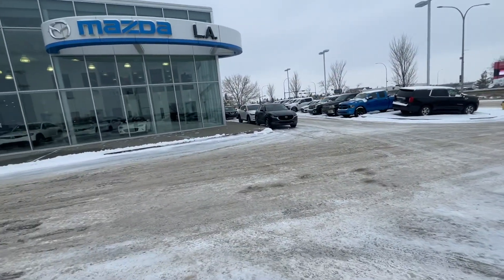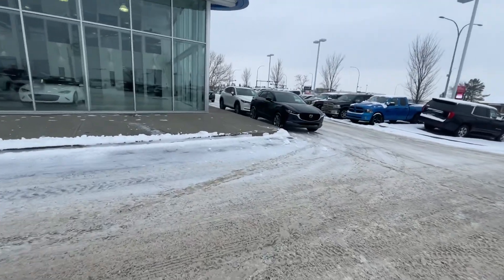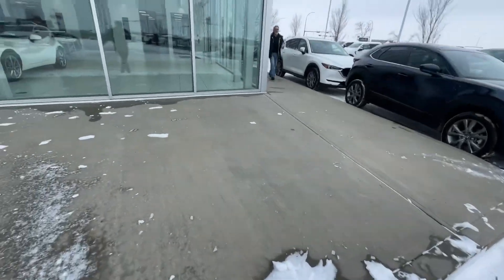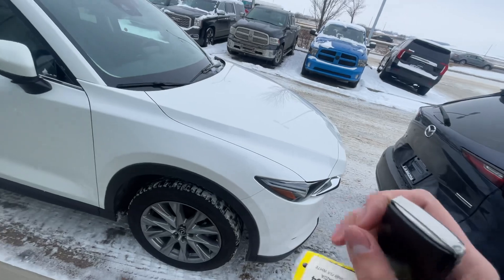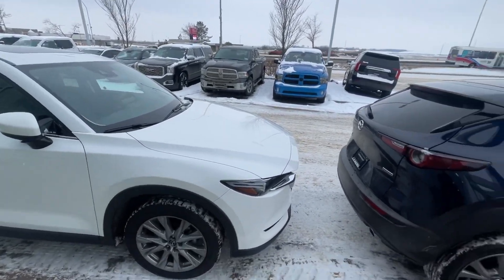I have a few options here regarding CX-5s as well. I know you wanted to be cost efficient because you're a student. This one right here is a GT 2021 — really good on the price, and I have it pulled up.